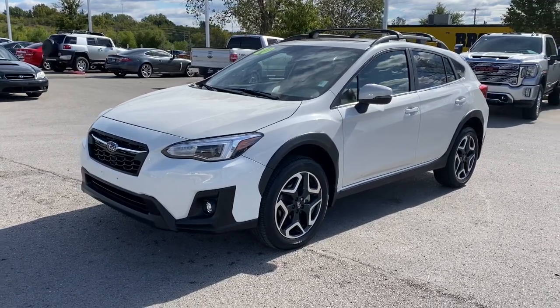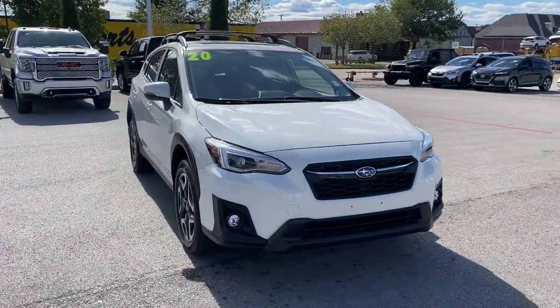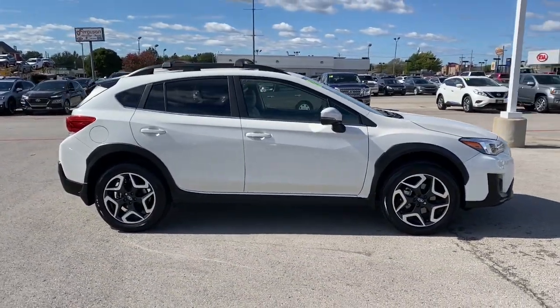You will love the features of this 2020 Subaru Crosstrek. With less than 10,000 miles on the odometer, this vehicle provides excellent value. This affordable, fuel-efficient Crosstrek gives you all the features you need to keep up with your busy lifestyle.